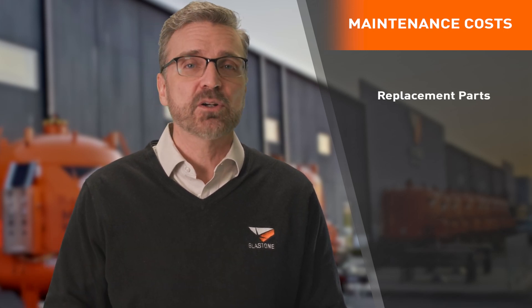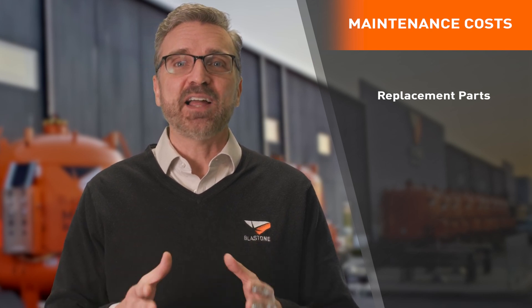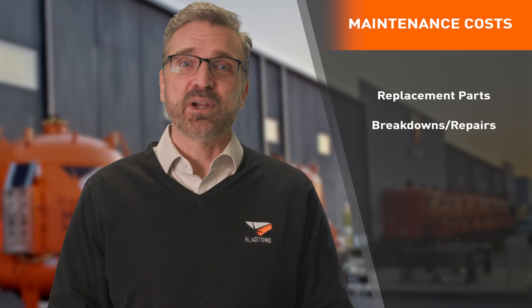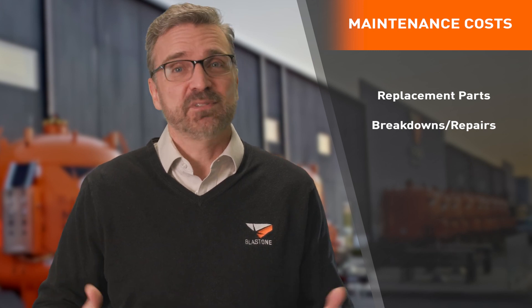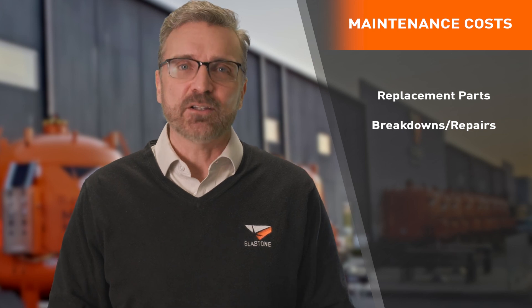Using extra abrasive will also mean more cleanup time, which costs you money. A cheap valve burning through abrasive will eventually require more replacement parts and maintenance, and this can realistically cost several thousand dollars per year. And if your metering valve were to break down during your project for hours or even a day or more, what's the value of that lost time?